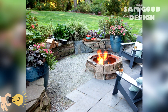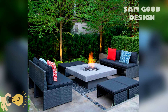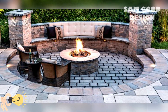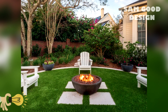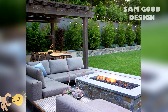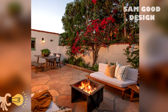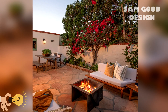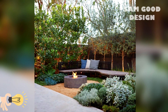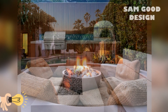Incorporating greenery and plants around the fire pit. Surround your fire pit with lush greenery and plants to create a serene and inviting atmosphere. Strategically placed shrubs, potted plants or climbing vines can add privacy, hide unsightly areas and create a cozy nook around your fire pit. Just ensure the plants are not too close to the flames to avoid any fire hazards.